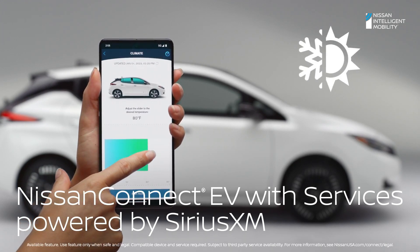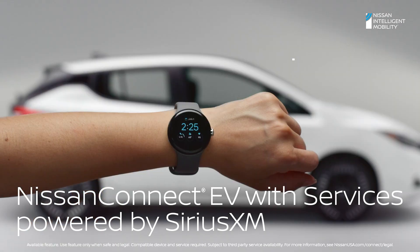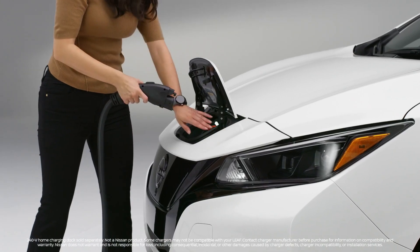Those who want to save as much money as possible can opt for the smaller battery, which delivers 149 miles of range. That's enough to cover most people's daily commutes. Not bad for under $30,000.